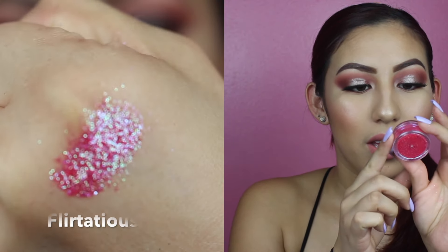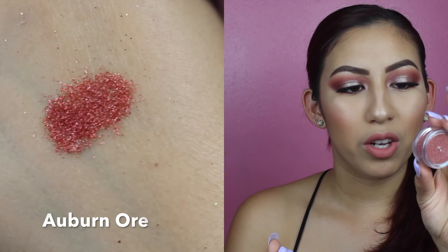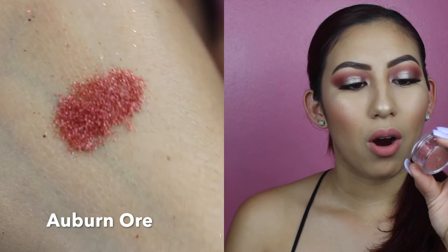Then we have another pink that is a brighter neon pink. It has kind of a reflective, dual chromish quality — it kind of reflects pink and green. This one is called Flirtatious. Next we have another orangey color that is more of a pale orange and is fine glitter as well — this one is called auburny orange.